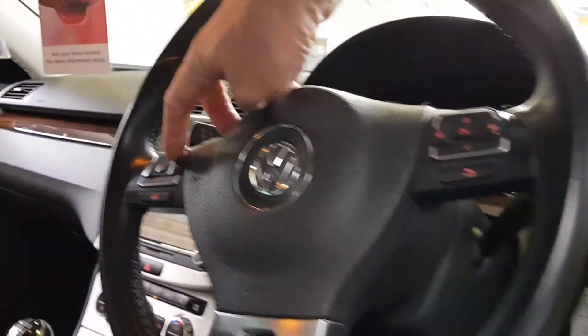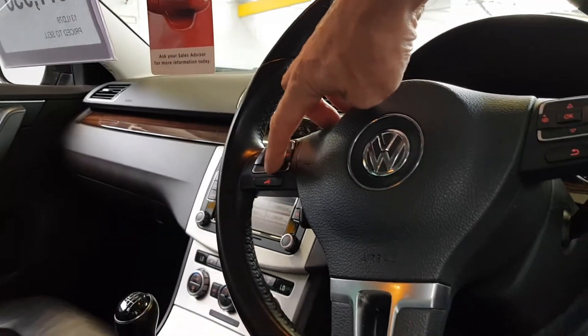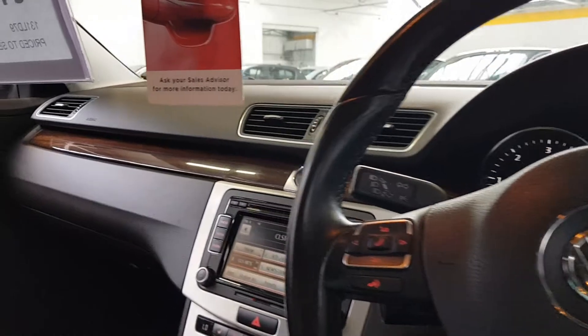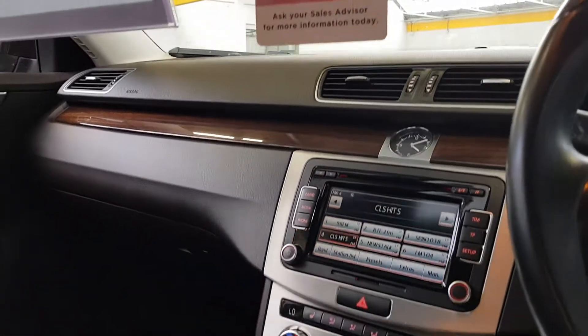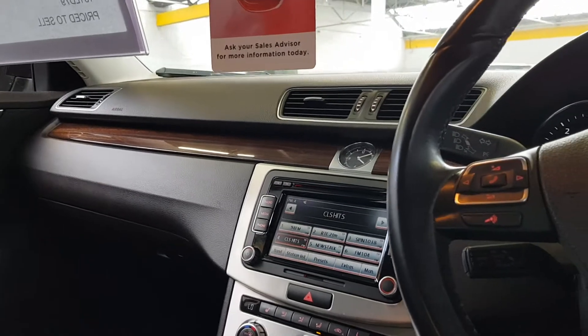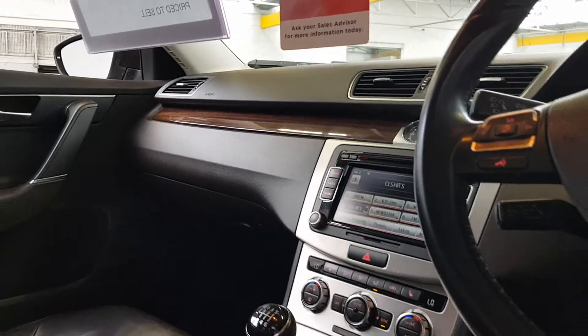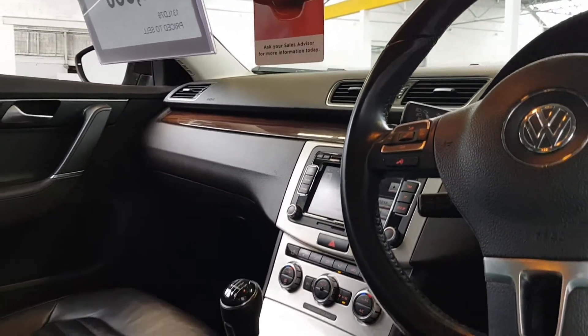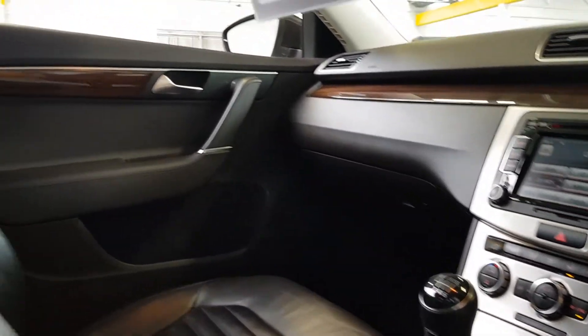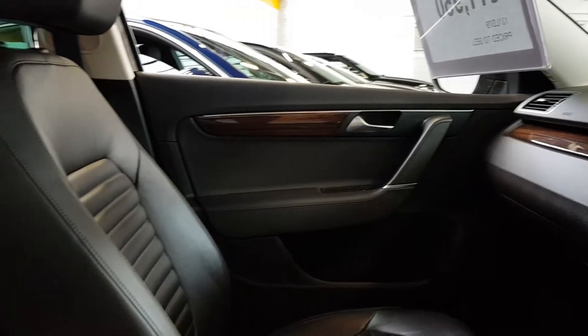It's got automatic lights and rain-sensitive wipers, as well as a multi-function steering wheel with multimedia controls and voice recognition on the left, and the onboard computer on the right. You've got a lovely big touchscreen unit there — CD player, auxiliary, USB and Bluetooth for music streaming and hands-free calling. Electric handbrake with auto hold, and a dual zone climate control system as well.